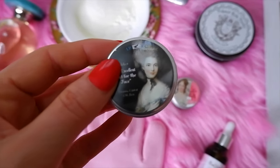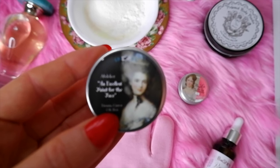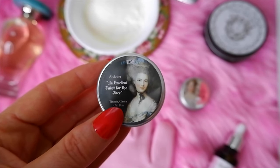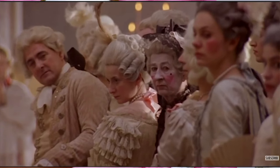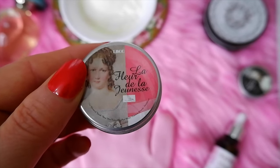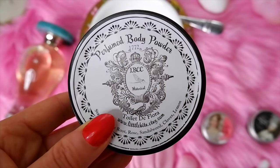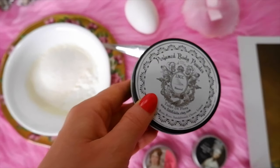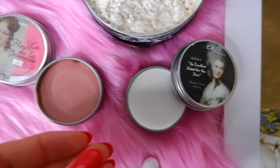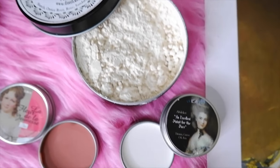Tip number nine is wear white makeup and rosy blush. During the 18th century, smallpox was a major disease that left many with dark marks and deep scars on their face. Marie would wear a veil of creamy white face powder and a heavy rosy rouge on her cheeks. I found some historically accurate makeup from the Etsy shop LBCC Historical — a nice white face paint, a pink blush, and a perfumed body powder. I'll link that below.